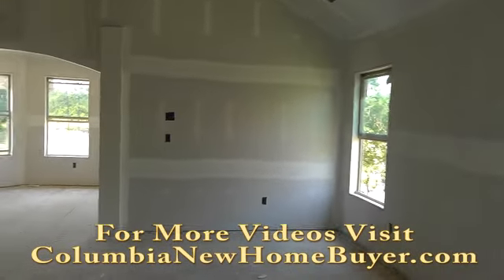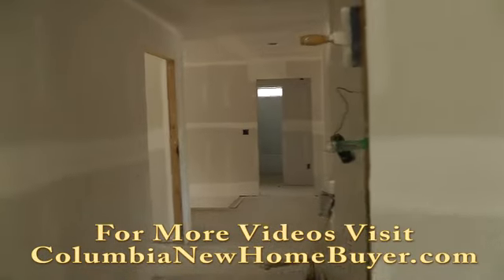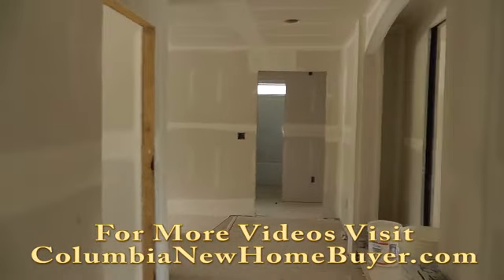So this has been a BuildWatch tour of this new home in Lexington, South Carolina. We'll see you in the near future for another update. Hope you enjoyed this one.